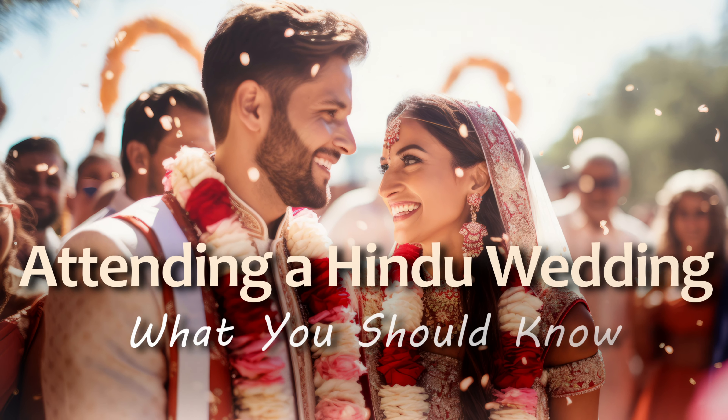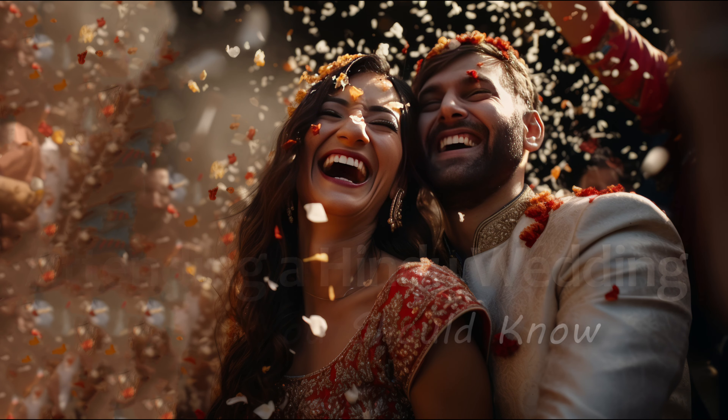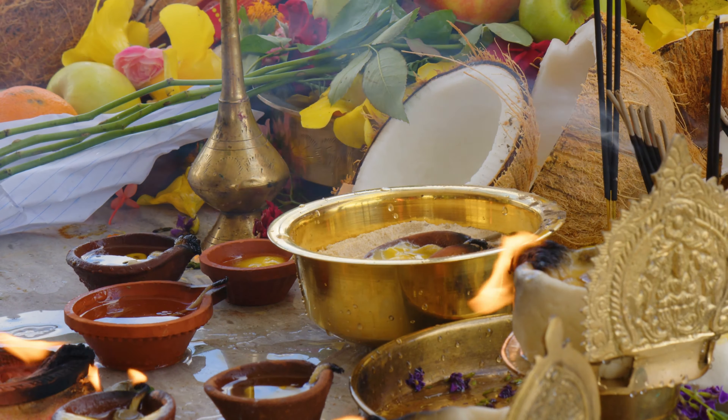Are you attending your first Hindu wedding and wondering what to expect? Well, in this video we will cover it all. Hindu weddings are vibrant and colorful ceremonies filled with ancient traditions and beautiful rituals.